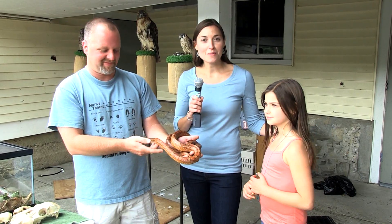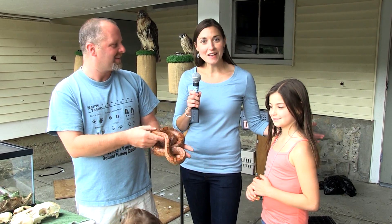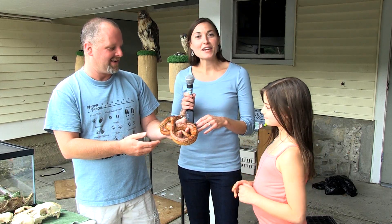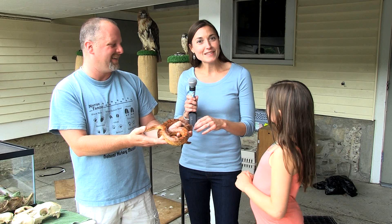While we're here at the Deerfield Valley Farmers Day Fair, we bumped into Mike Kluff from the Southern Vermont Natural History Museum. He's got one of my favorite animals here at his live animal exhibits: snakes.